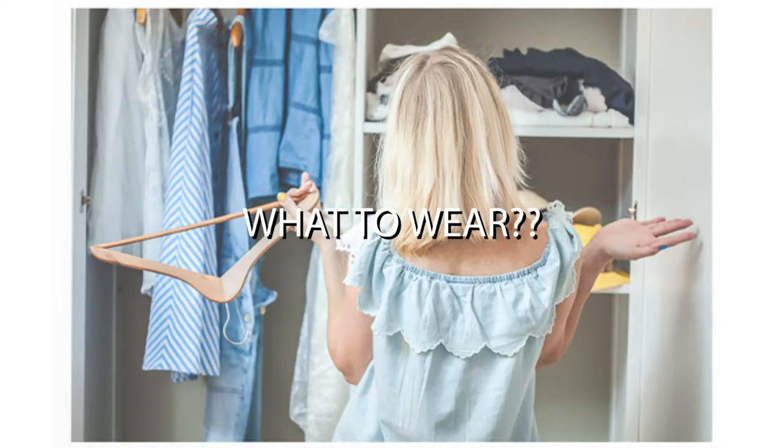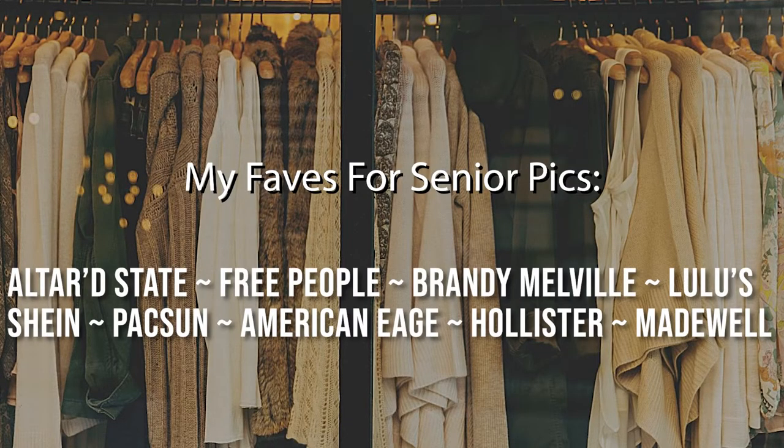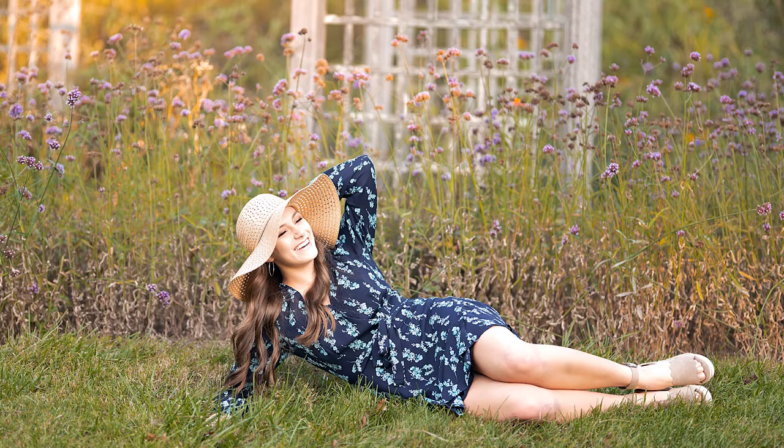I'm also going to help you pick out your clothes for your photo shoot. We can go through items in your closet, or you can use this opportunity to go shopping for some new items — and wouldn't that be fun? Go to your favorite store, pick out some clothes, send me some pictures, and I'll tell you which ones are the best choices for your photo shoot.